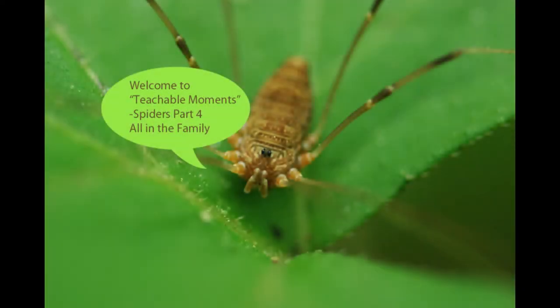Hello, I'm Chris Light. Welcome to Teachable Moments. This is the final segment of my four-part series on spiders. Today we're going to learn about spiders and some of their relatives — tarantulas, harvestmen, mites, ticks, scorpions, and pseudoscorpions. But first, let's enjoy a bit of spider comedy with the crazy-eyed jumping spider that I had promised to show in a previous video.